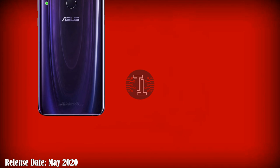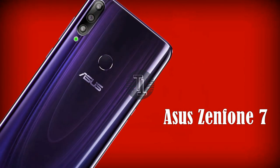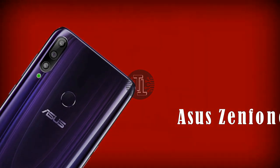Let's talk about release date and price. This phone will be released in May 2020, and the cost of this phone will be around 700 US dollars. Guys, keep in touch with us and tell me your thoughts about this phone in the comment section below. We'll see you in the upcoming video.